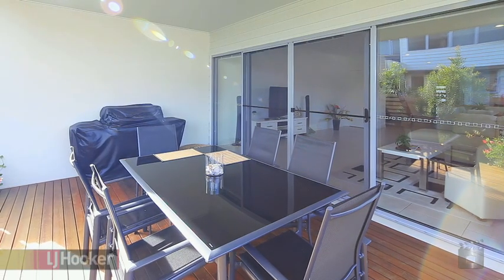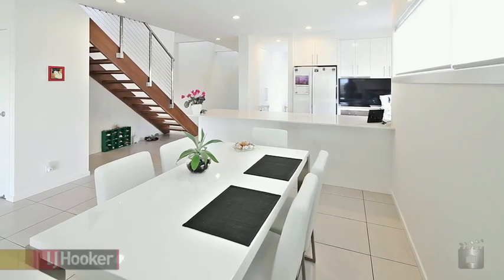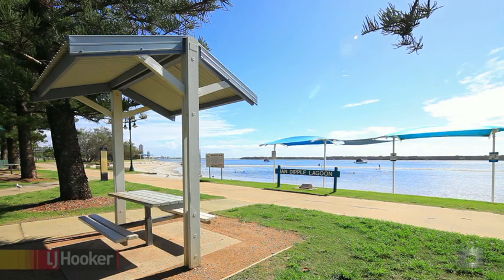He discovered that this superb location in Biggera Waters is just metres from all of life's needs, wants and desires. Quite literally, you will be within a minute's walk of the Broadwater or shops, cafes, pizza and video stores.